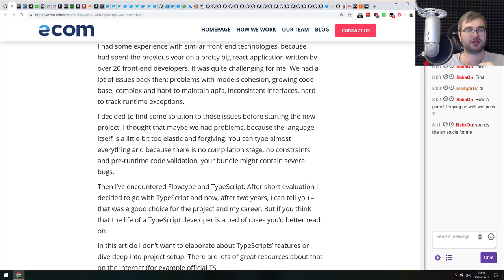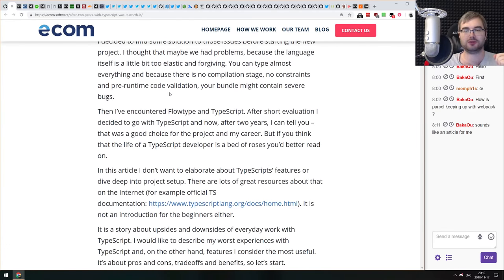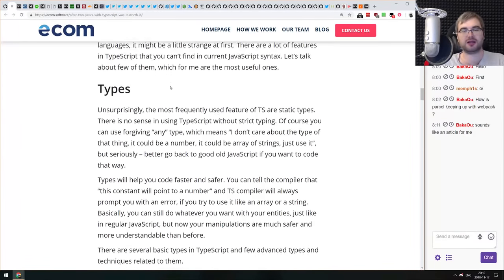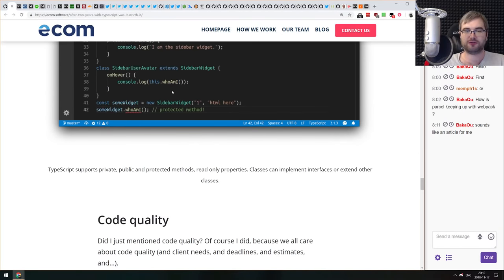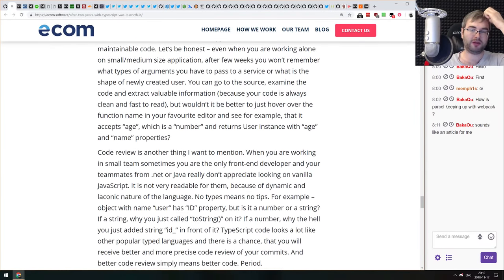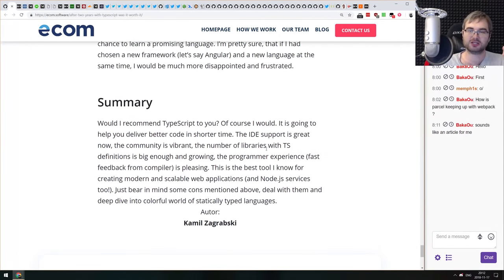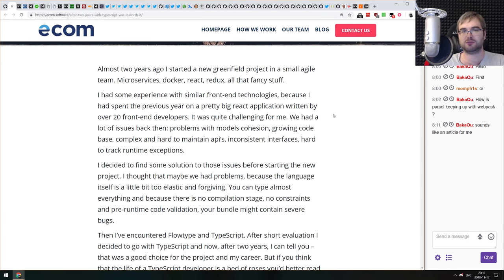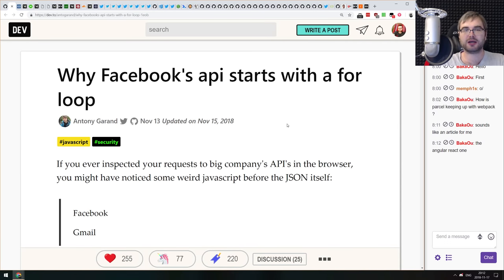Next article: 'After Two Years with TypeScript, Was It Worth It?' — a retrospective from a team that used TypeScript for two years. It covers whether they'd do it again, what problems they encountered, and what they had to work around. Mostly non-technical and conceptual, but interesting if you're considering TypeScript or want to watch out for edge cases and the learning curve.